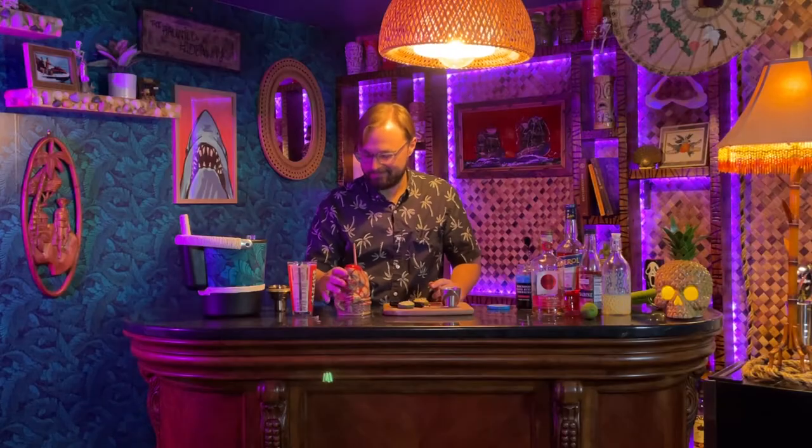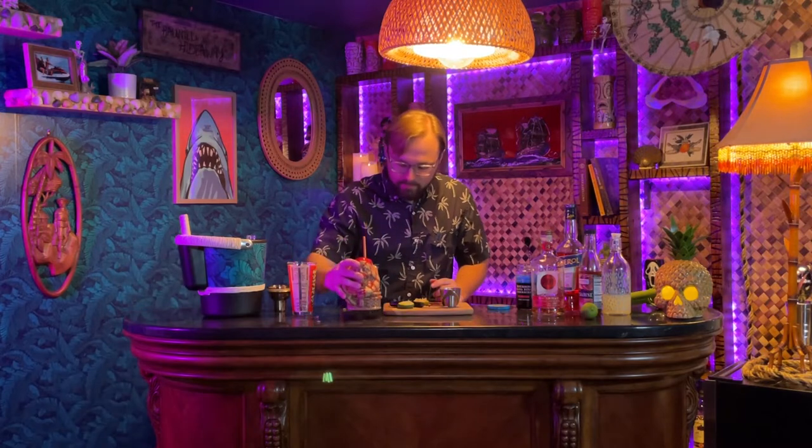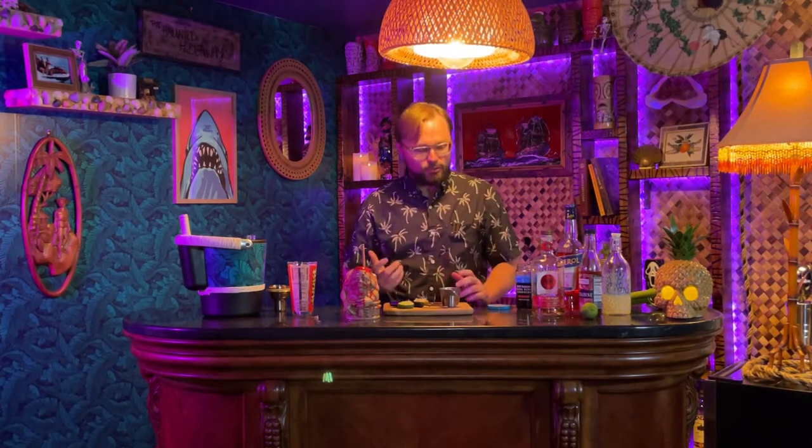Cheers. Very citrusy. You definitely get the herbal flavor of the Aperol on the back end. It's not overwhelming, though. Two ounces of Aperol probably sounds like a lot, but it blends really well with the fruit juices. It makes a really enjoyable cocktail.